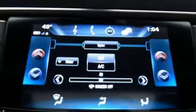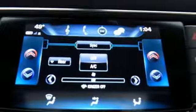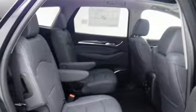Automatic transmission, hands-free liftgate, automatic with driver control suspension management, and V6 engine.